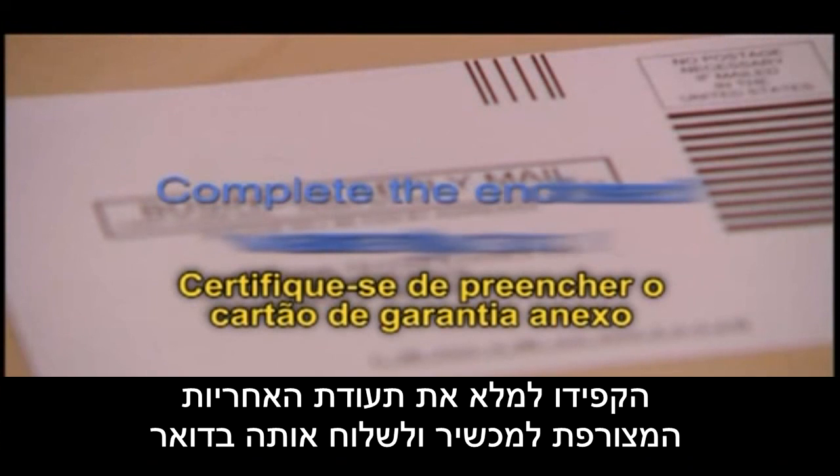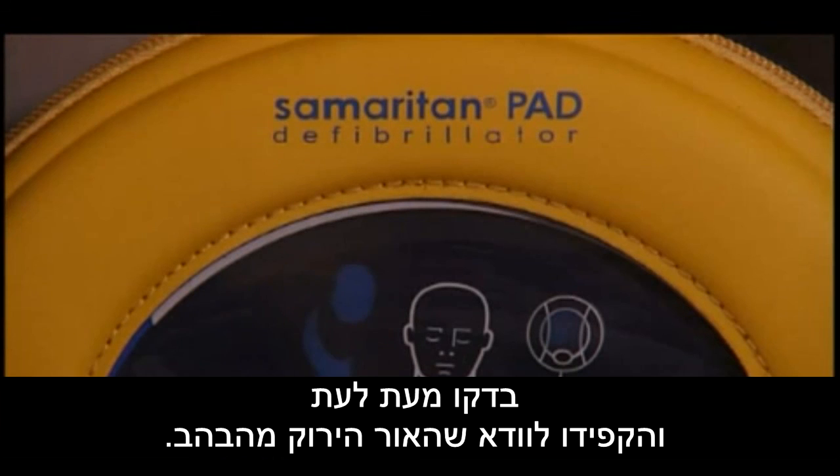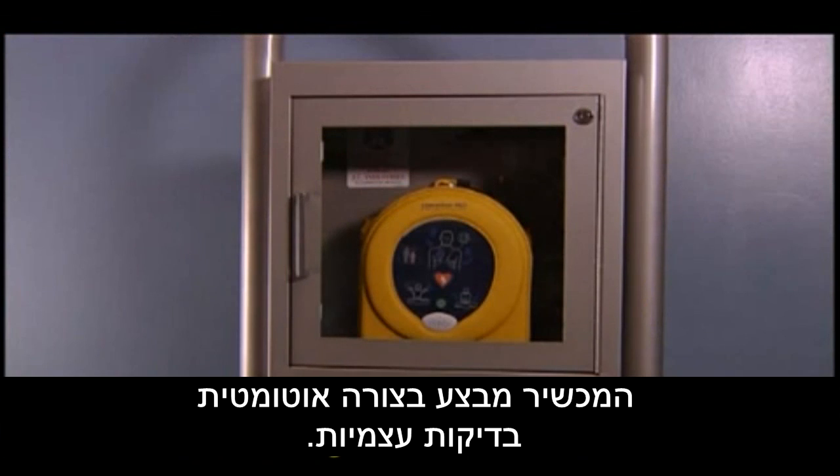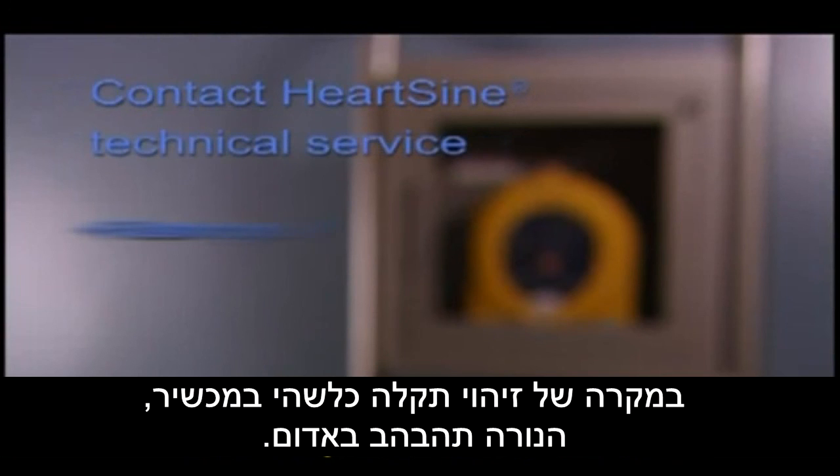The Samaritan PAD logs up to 45 minutes of heart rate information after use. A physician may want the electronic information from the device for treatment. A data cable is available from your authorized dealer or HeartSine for downloading the event data. After downloading the event data, please erase the data from memory. Contact HeartSine Technical Service for assistance.